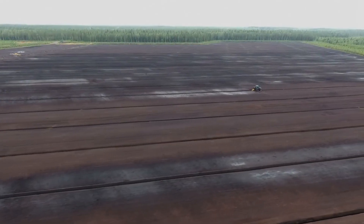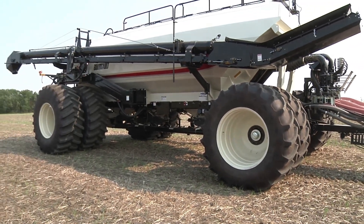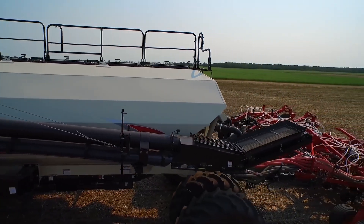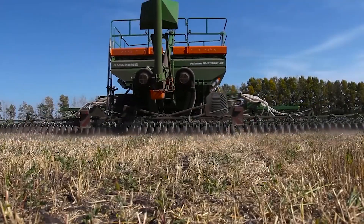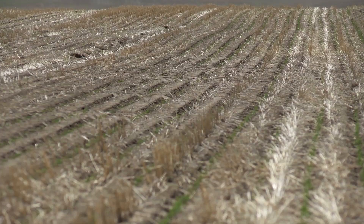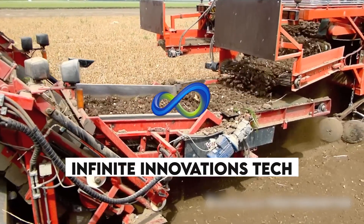Hey there! Ever wondered how agriculture is taking giant leaps into the future? Imagine witnessing the incredible marriage of technology and farming that's reshaping the agricultural landscape. In this video, we'll witness the power, innovation and efficiency of cutting-edge agricultural machinery. From advanced tractors to precision irrigation systems, these machines are transforming the way we cultivate crops, increasing yields and paving the way for sustainable farming practices. Stay tuned as we highlight the most awe-inspiring feats achieved by these incredible machines. Get ready to be amazed by the unfolding future of farming right here with me on Infinite Innovations Tech.